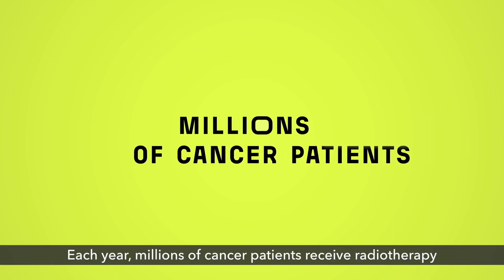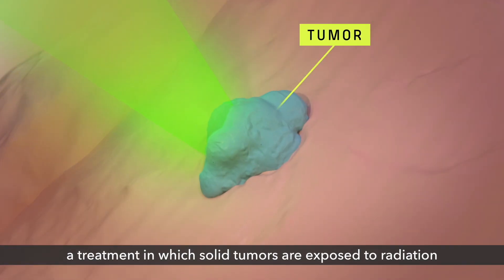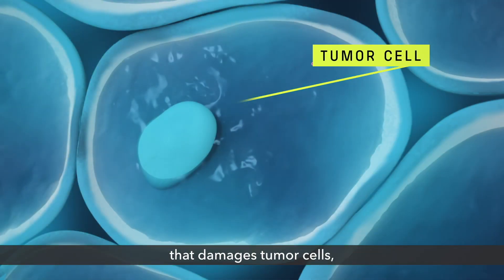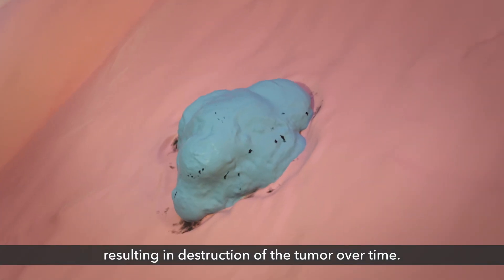Each year, millions of cancer patients receive radiotherapy, a treatment in which solid tumors are exposed to radiation that damages tumor cells, resulting in destruction of the tumor over time.